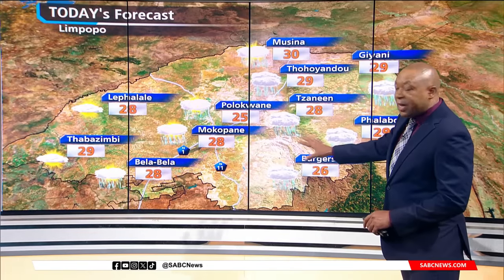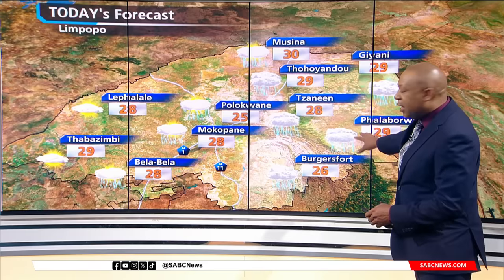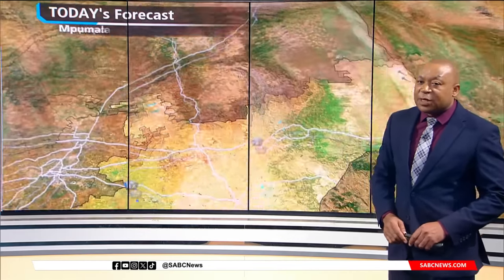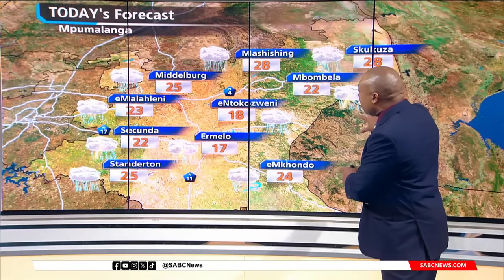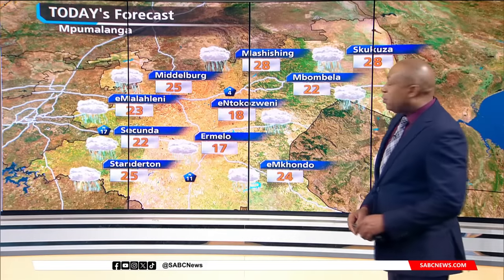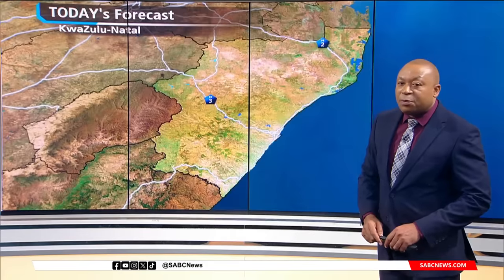In Limpopo, we will be seeing rain and thundershowers in most parts, and those showers will be fairly intense as we go towards Phalaborwa, where a high of 29 is expected. Very wet weather for the eastern parts of Mpumalanga, mostly cloudy, with temperatures making it into the upper teens and lower 20s for much of the province.